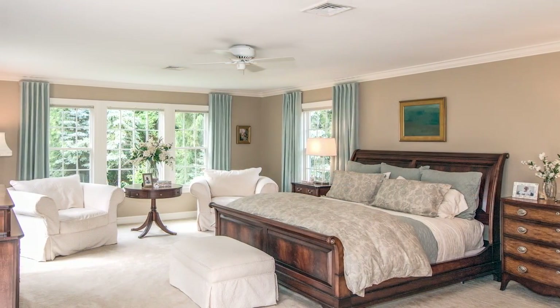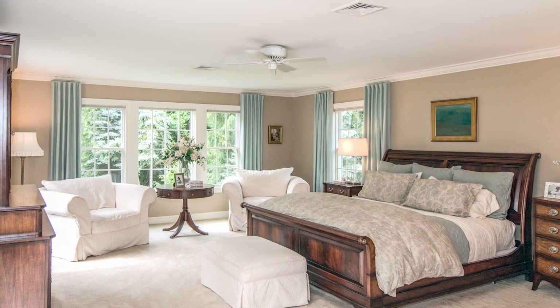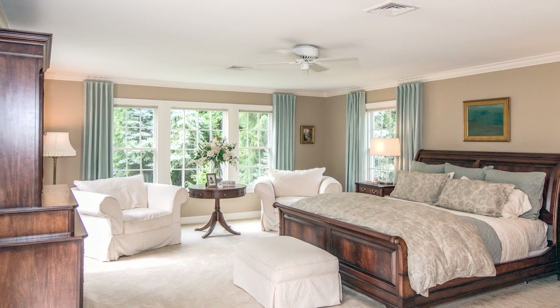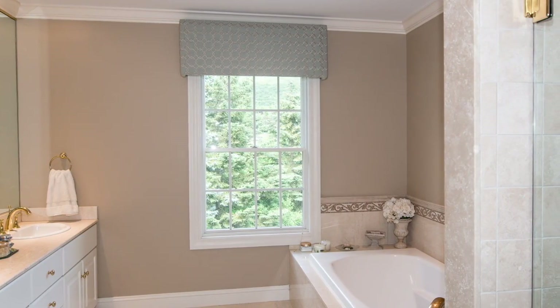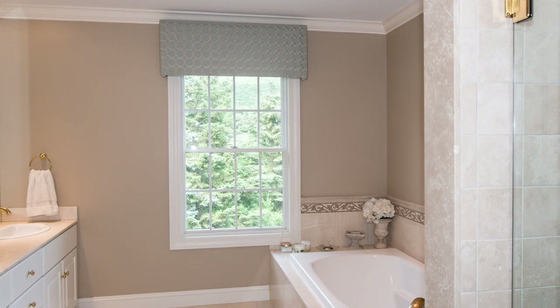The afternoon sun warms the tranquil master retreat, where you can relish in a morning spent reading or escape to the large deck overlooking the backyard. This refuge also includes walk-in closets and a remodeled bathroom with a separate tub and shower.